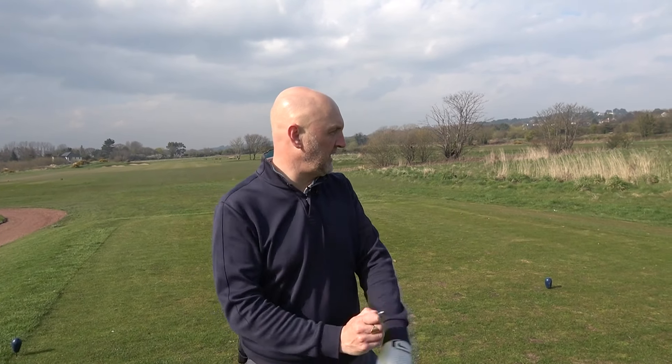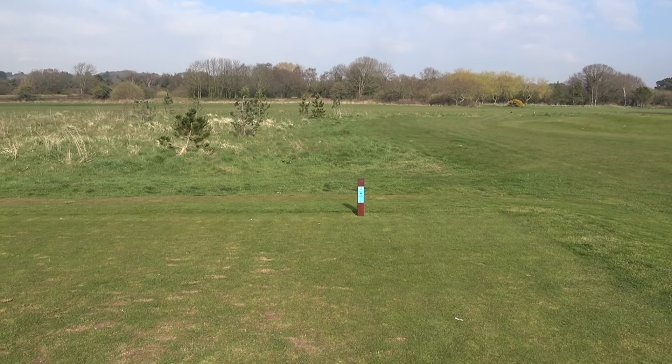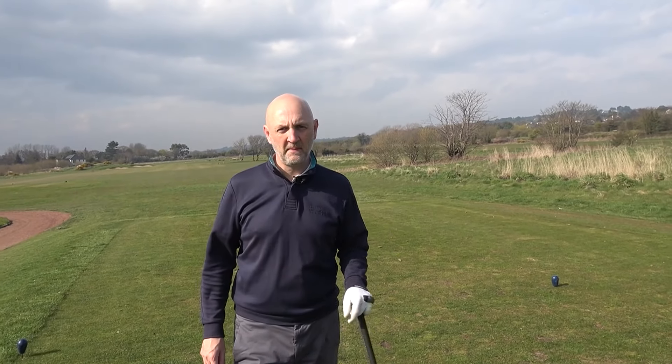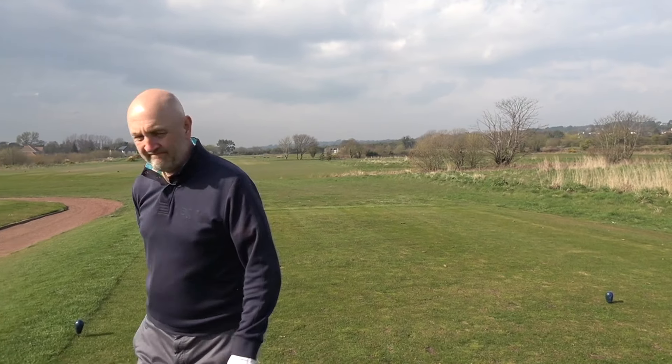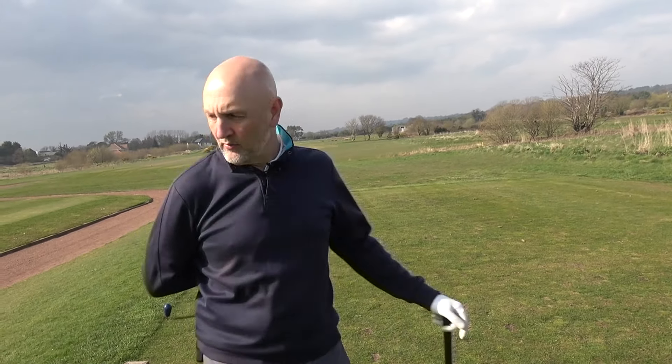Right, okay, thanks for joining us for the first of this year's Man Versus Golf Hole challenges. Joey's hidden behind that camera waiting for me to fail. I'm on a tee waiting to succeed. It is the eighth hole, Heswell Golf Club, stroke index three, and give me a shot on anyway.